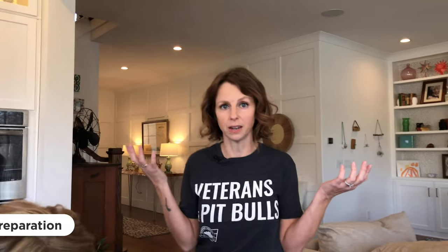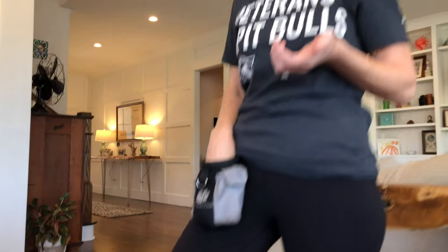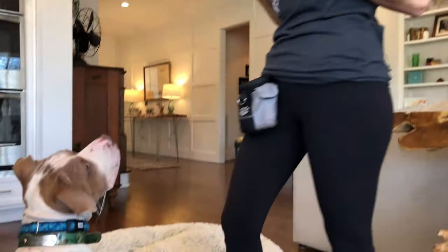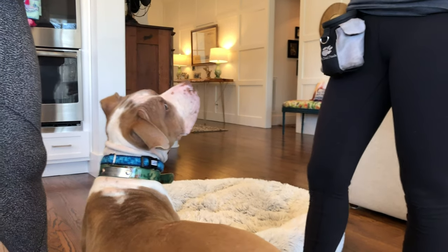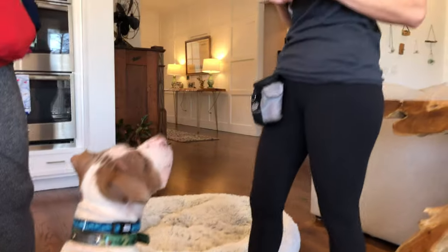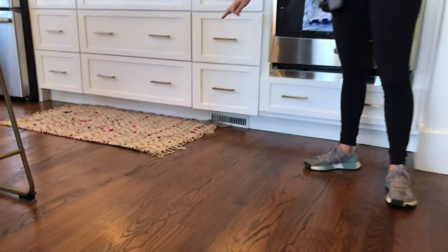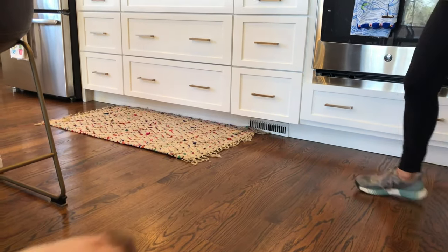To get started, the very first thing we're going to talk about is preparation. You need a super cute dog like George, some treats — and when I say treats I really mean a motivator. If your dog is motivated by food like George, use food. If they're motivated by tug, play, or a toy, you can use that as well. The other thing you need is something that differentiates surface area — a dog bed, yoga mat, or small area rug all work great.